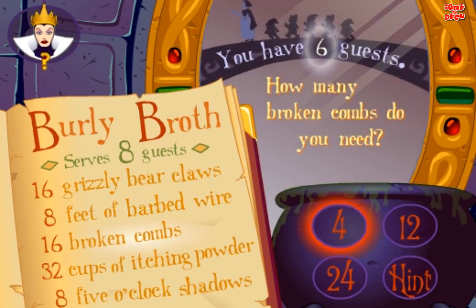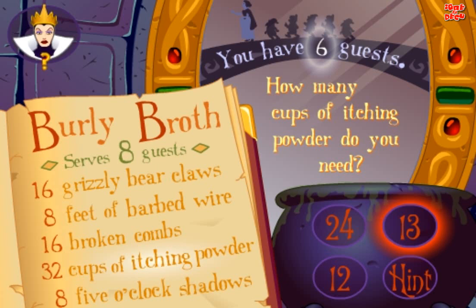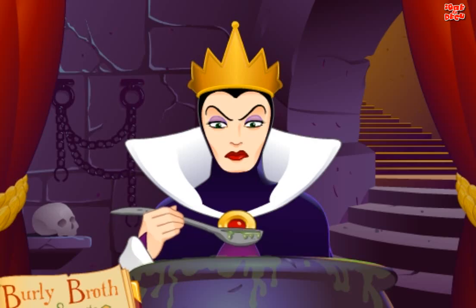How many broken combs do you need? Good. How many cups of itching powder do you need? Yes. How many 5 o'clock shadows do you need? Good. Excellent.